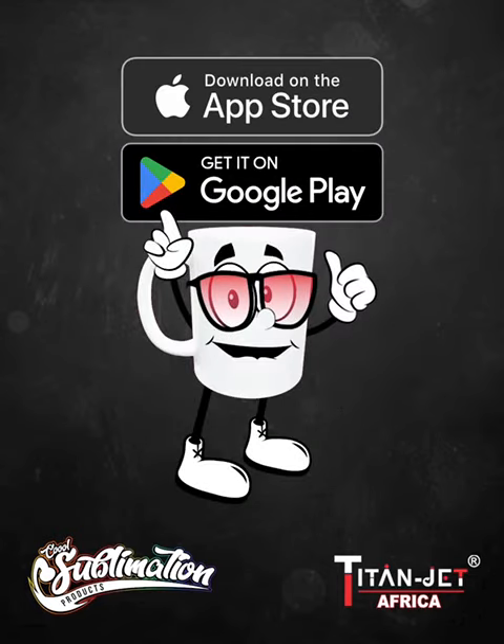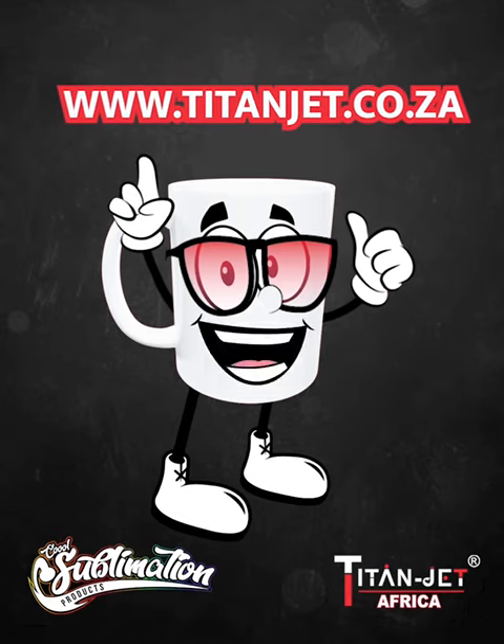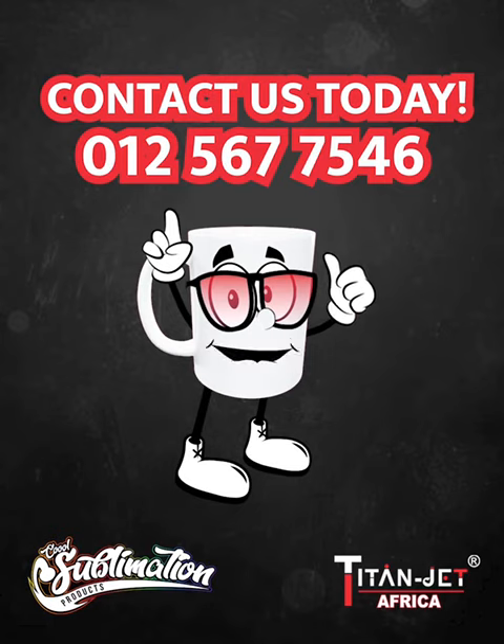Order on our mobile app or online at www.titanjet.co.za. And if you prefer a personal touch, contact our sales representatives on 012 567 7546.